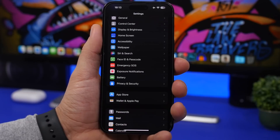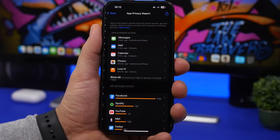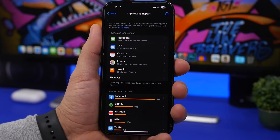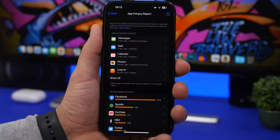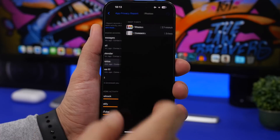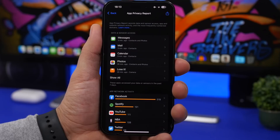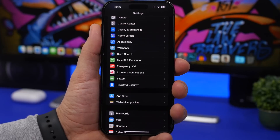Another important feature is the App Privacy Report. Go to Settings, Privacy and Security, and find App Privacy Report — turn it on if it isn't already. Once enabled, you'll see data on which apps and websites have used your data, network, and sensors, including what time they accessed them. If anything looks suspicious, you can go in and revoke those privacy permissions for the relevant apps.